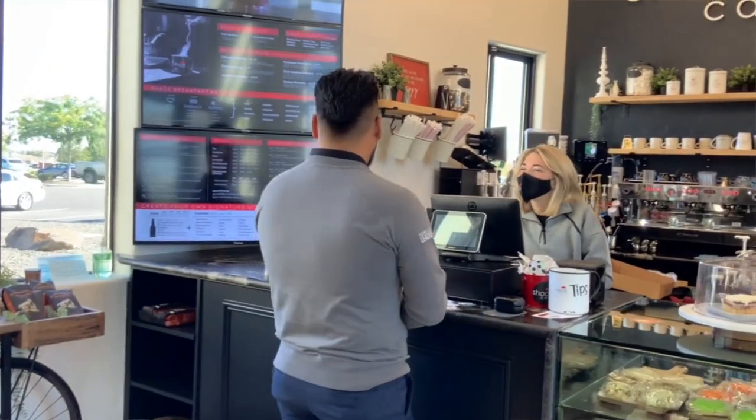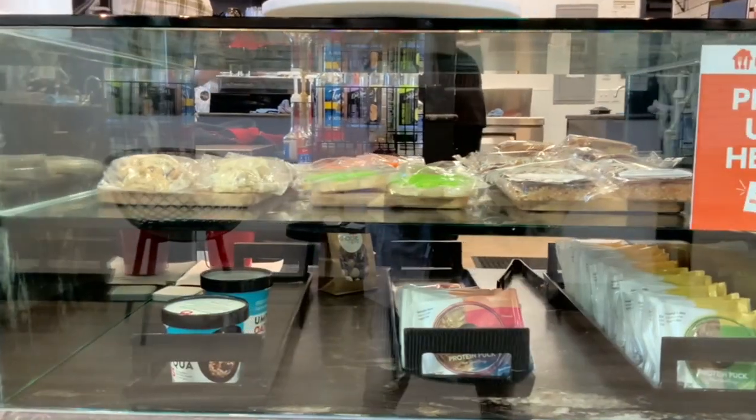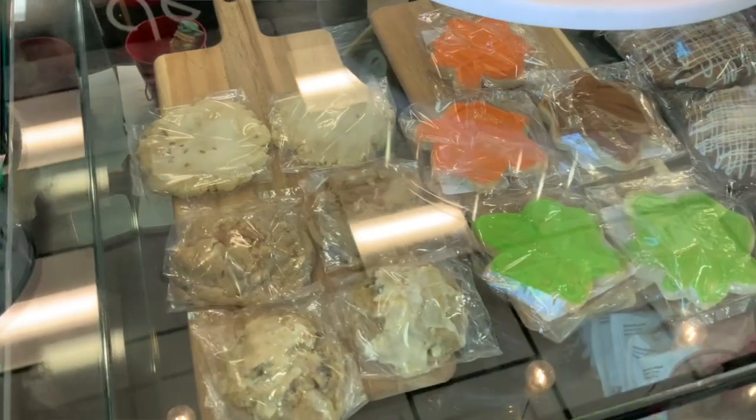We serve a mixture of mixed sodas, coffees, and mixed energy drinks. We also have a lot of different food varieties — we have salads, wraps, and sandwiches. We also have a plethora of pastries. We like to feature some local vendors, so our pastries are from a local vendor.